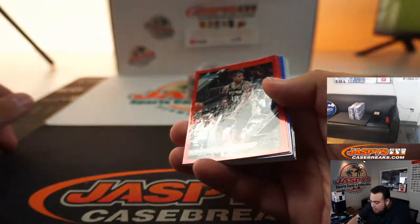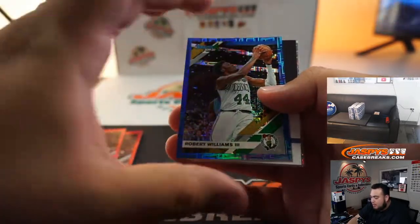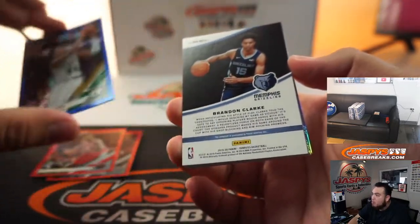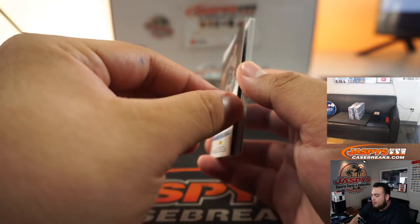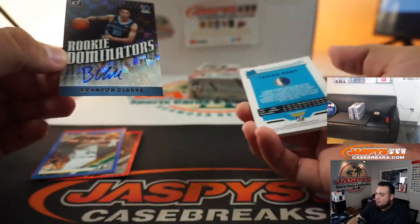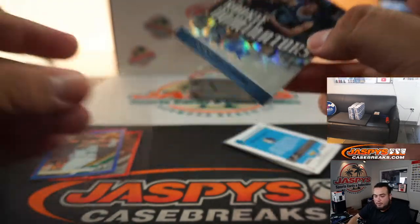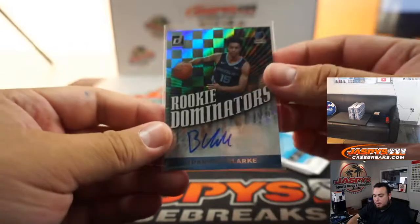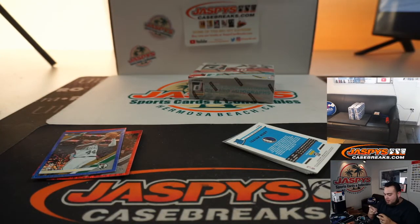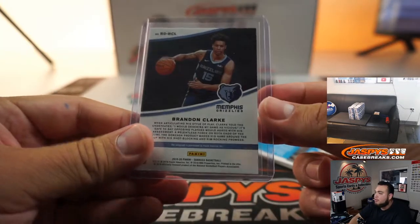LaMarcus Aldridge numbered to 99. Clint Capella to 99. Robert Williams to 35. And we got Brandon Clark as the first auto — Rookie Dominators, 28 out of 99 for the Memphis Grizzlies. Winner is Narek — nice one. Not Ja Morant, but Brandon Clark is a solid, solid player. Two studs on that rookie team there.